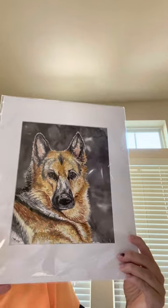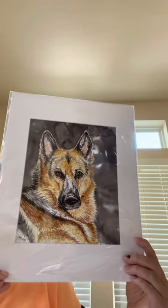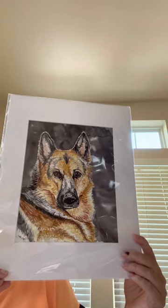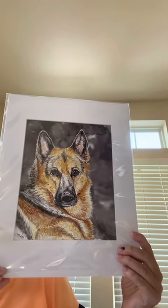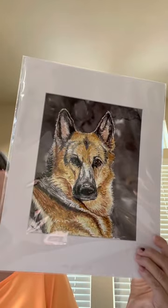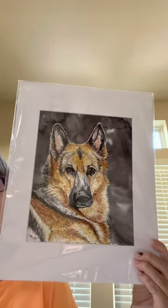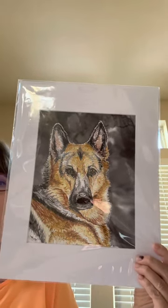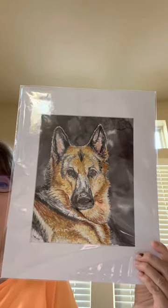Then we have the German Shepherd dog. I love dogs — I love painting dogs in alcohol inks. This guy was a lot of fun to paint. A lot of detail. I used markers to do the fine details, and I used a fine point Sharpie.